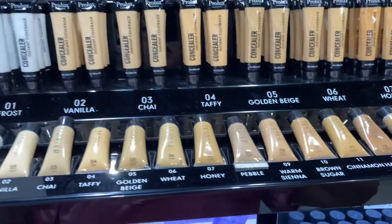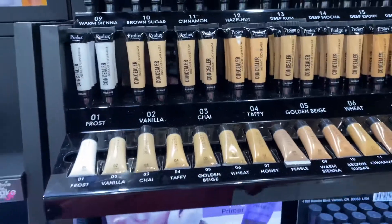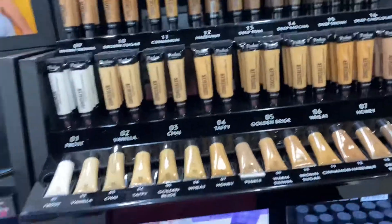This display holds 384 pieces, which means it brings 24 of each shade.